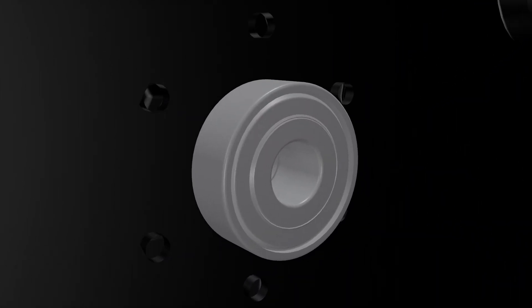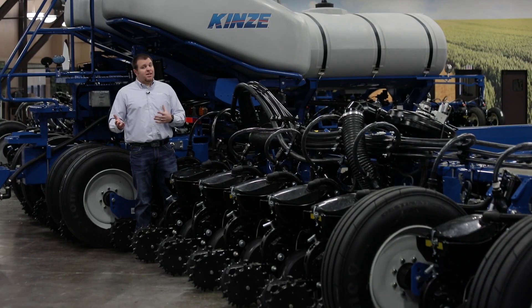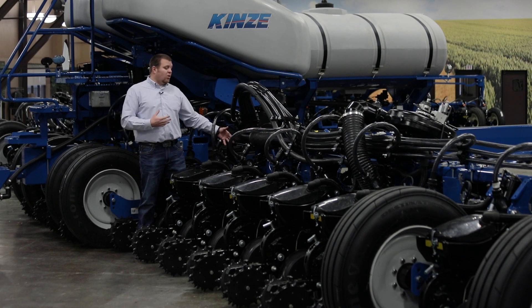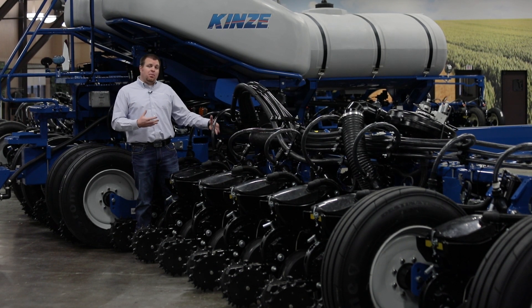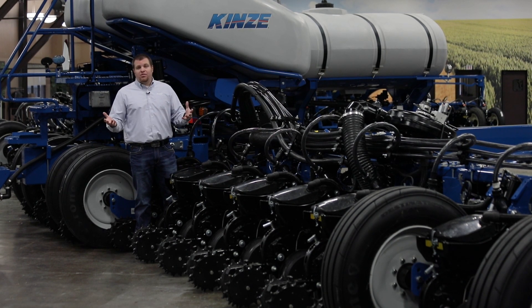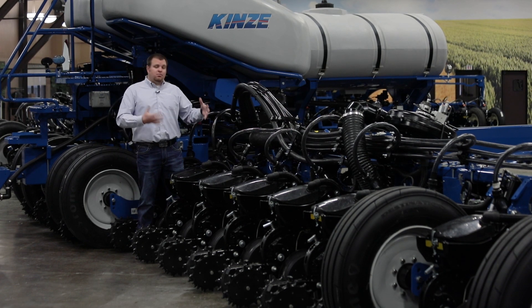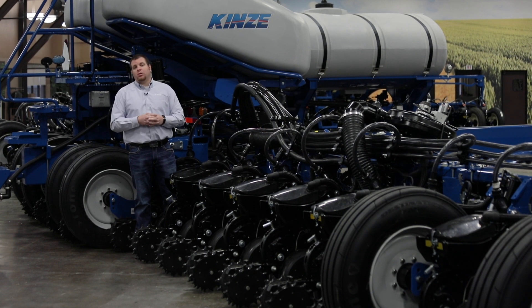For 2021, we're adding all of these enhancements as part of the 05 series row unit changes. The nice part is these are retrofittable — you can put them on any 3000 or 4000 series unit. We're excited to bring these increased durability items to the row unit to make our row units even better. All models for 2021 as part of the 05 series enhancements will have those row unit upgrades built in.